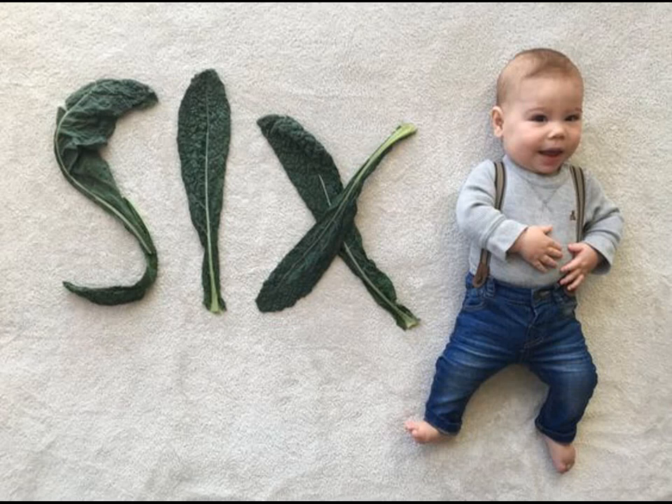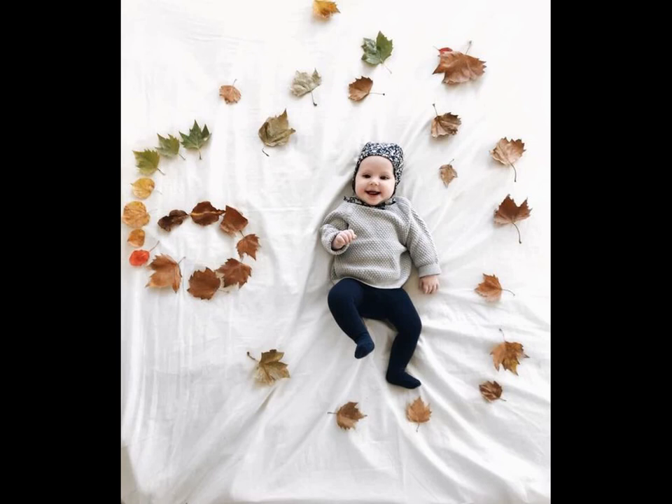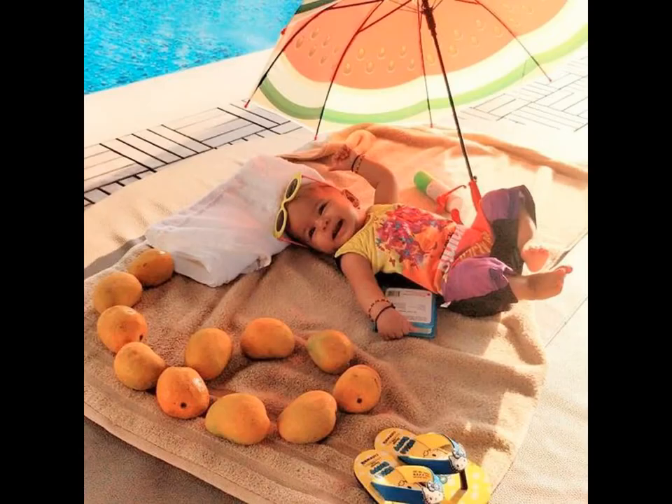Hip hip hooray! Happy half birthday! Six months ago, the world got a whole lot cuter when your baby came along, and it's a milestone worth making. They really do grow so quick, and by six months old, your little one has gone from an adorable newborn to a giggling, eating, almost sitting little person.